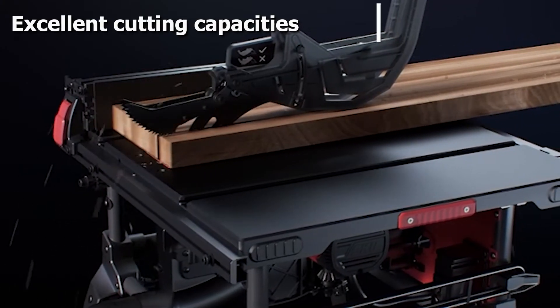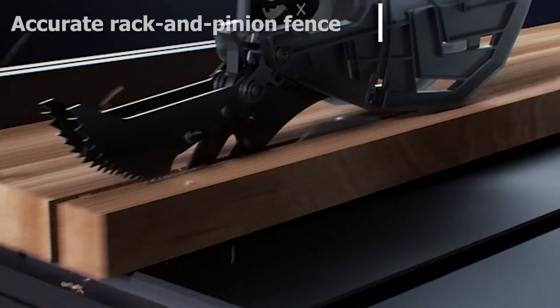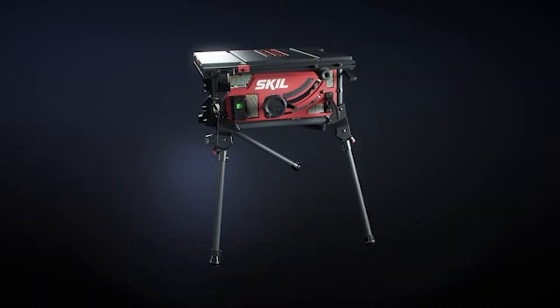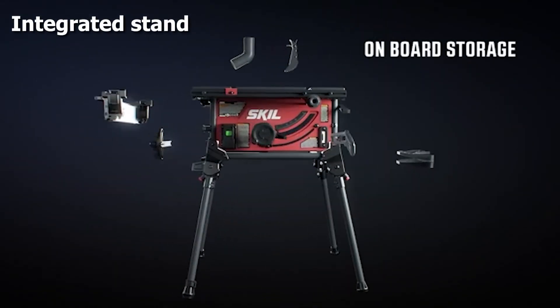Ripping is also competitive for such a compact saw, with 14 inches to the left and 25-1/2 inches to the right. The extending fence has a rack and pinion system which helps users set it quickly and accurately. Unfortunately the fence clamp has been known to fail, and some owners have been highly critical of Skil's customer support.